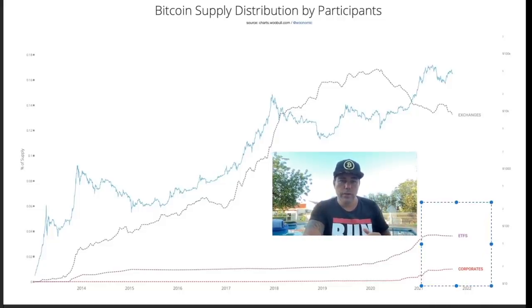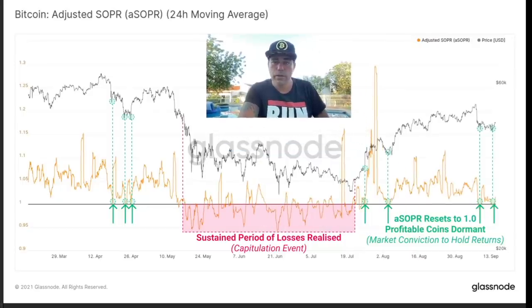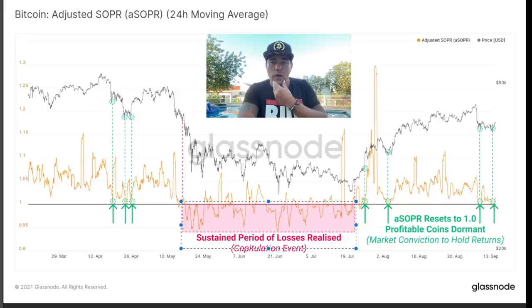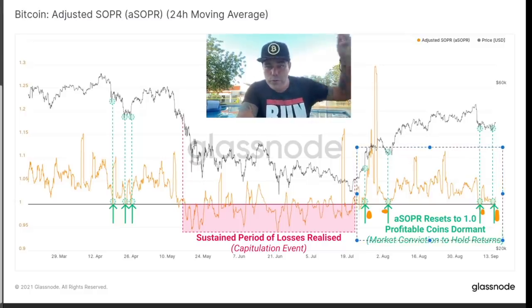This chart shows the SOPR. When we are below the level of one, we are bearish — that's a capitulation event. When we are above the level of one and finding support at that level — as you can see with the green arrows there, here, and now again — that is positive. That means the market has conviction to hodl and to buy more, which is exactly what we just saw in the previous charts.